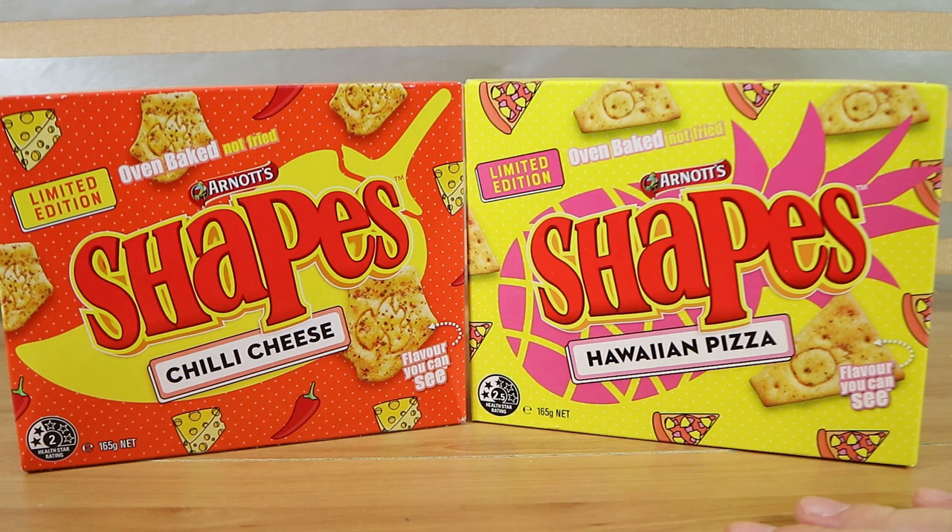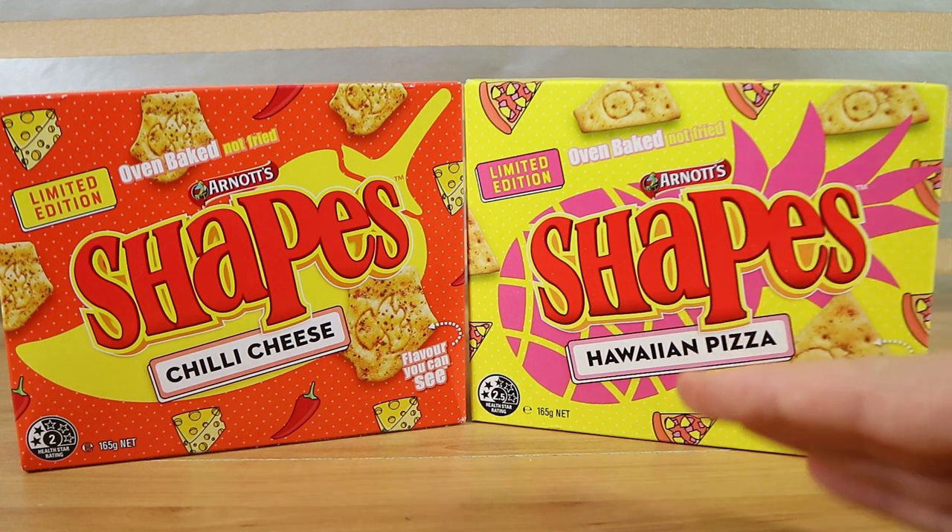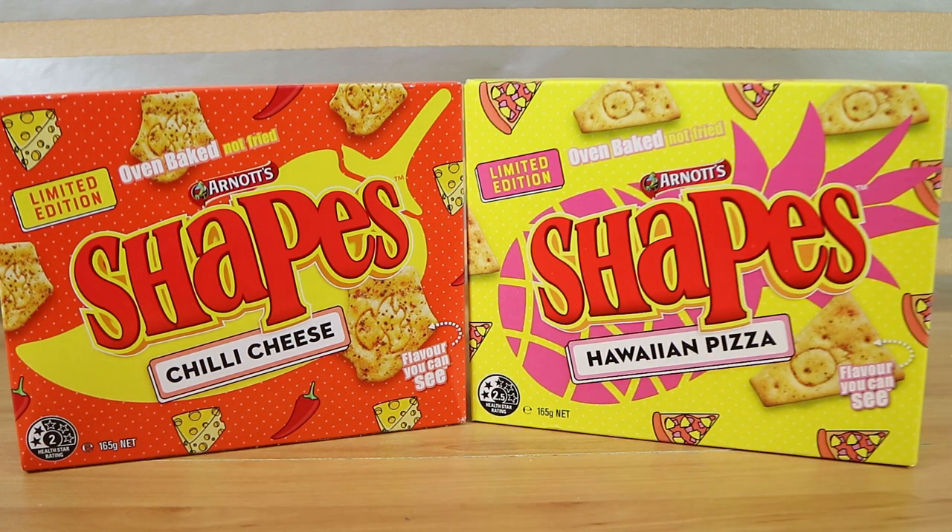If you don't know what a Hawaiian pizza is, it's traditionally pizza with a tomato based sauce, ham, cheese, and pineapple. Pineapple doesn't belong on pizza. It does absolutely belong on pizza. Yes, we have the complete opposite opinion on that.